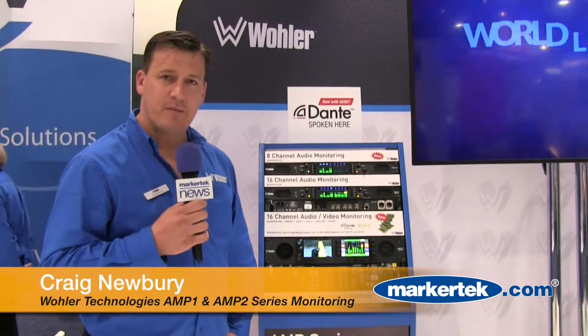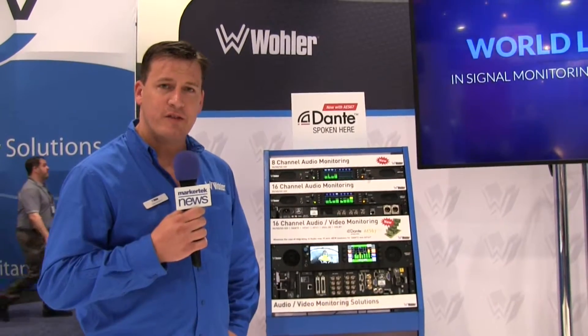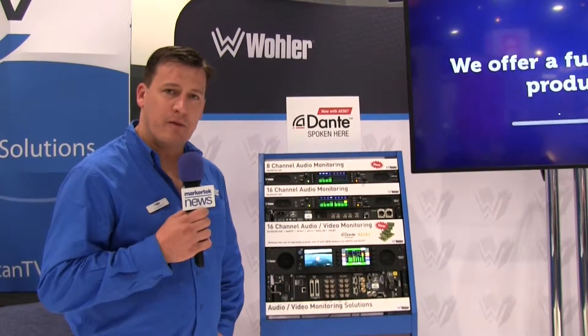Hello, I'm Craig Newbury. I'm Vice President of Sales and Marketing here at Wella Technologies. We're exhibiting here at NAB 2016 and we've got a range of new products to show to all of our customers.